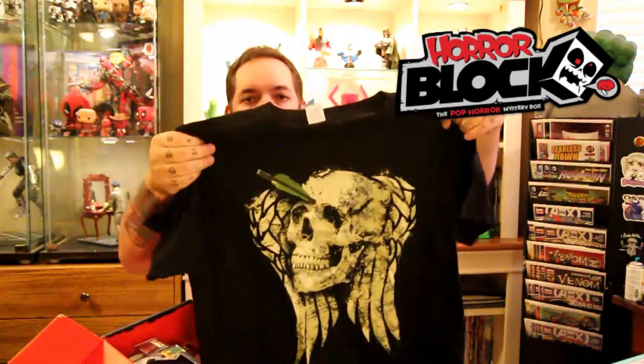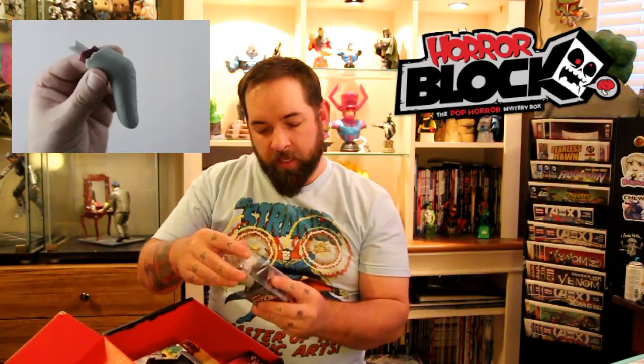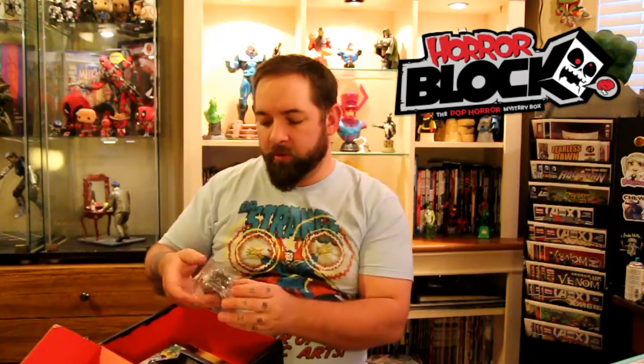We also got a t-shirt — looks like a Walking Dead Daryl Dixon t-shirt with a skull, the wings from the back of his biker vest, and the arrow from his crossbow. I'll definitely wear that — big fan of The Walking Dead, very excited for the season finale this week. Next, a zombie finger wine stopper — just a little rubber zombie finger you use as a wine cork. And a zombie bottle opener — looks like pretty much everything in this box is exclusive to Horror Block. It's a heavy duty metal bottle opener with a little zombie head and you open it with his mouth.